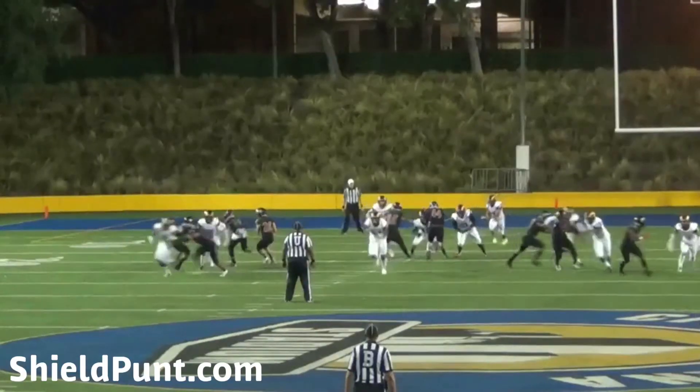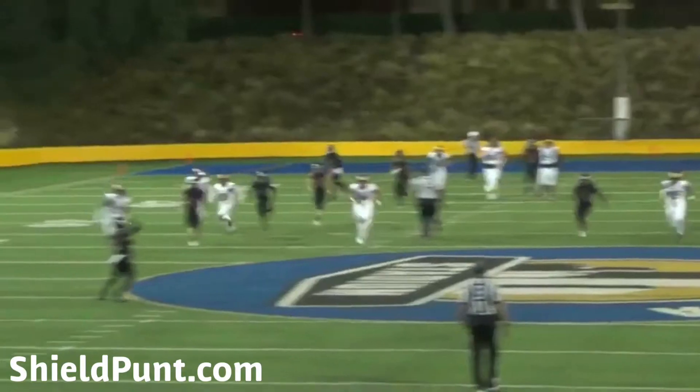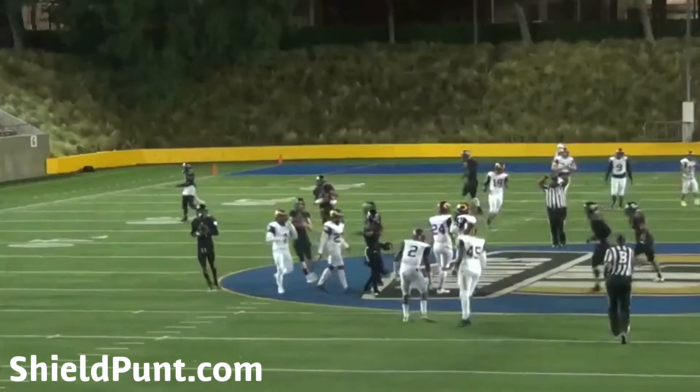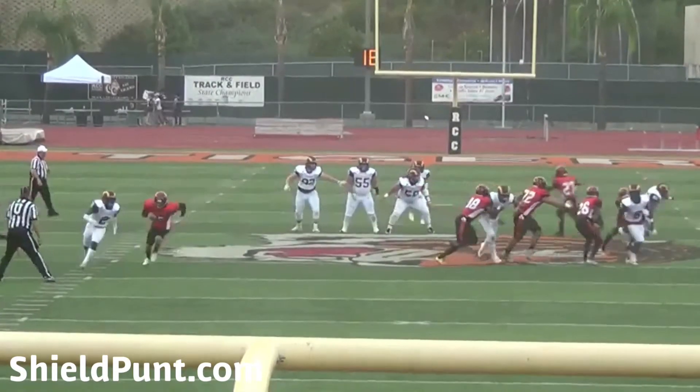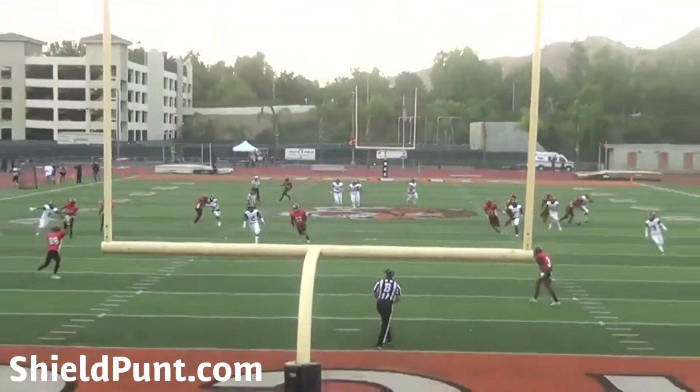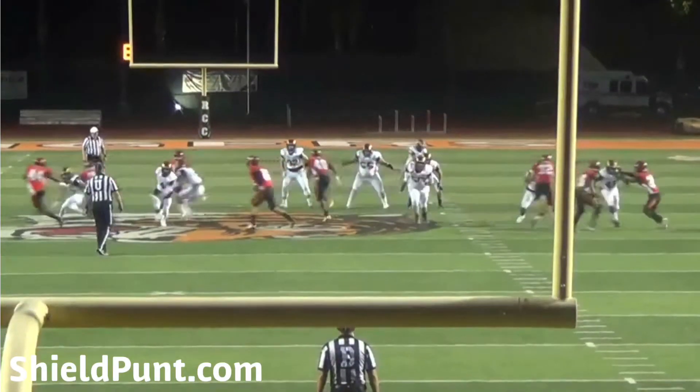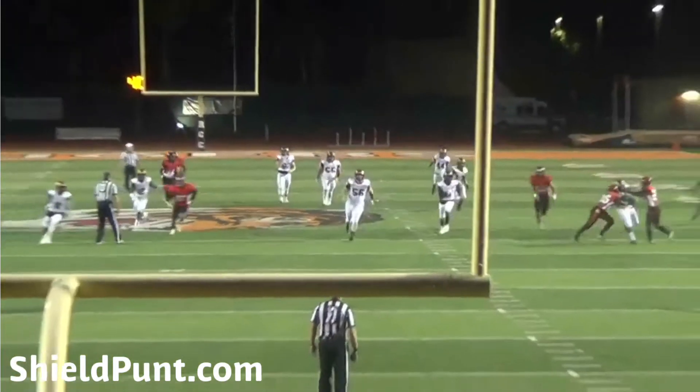I thought I'd put together a little clip here. This is every single punt we had this year where the punt team was coming towards our end zone camera, and I thought it was just a really great way to see what those punt returners deal with back there and to showcase just how fast that front line seven really gets down there.